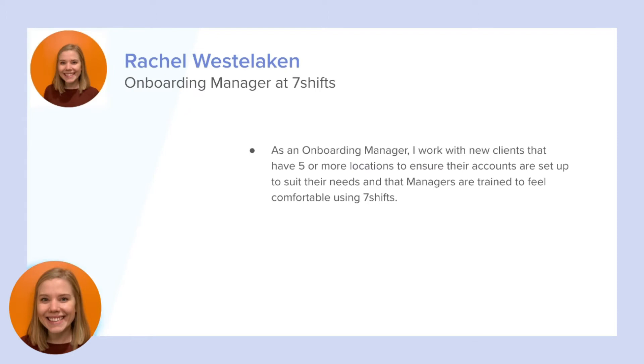Hello everyone, my name is Rachel, and I'm an onboarding manager here at 7 Shifts. As an onboarding manager, I work with new clients that have five or more locations to ensure their accounts are set up to suit their needs and that managers are trained to feel comfortable using 7 Shifts.